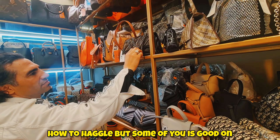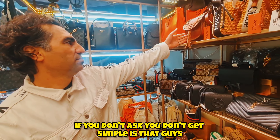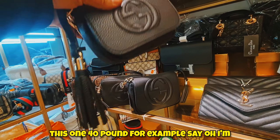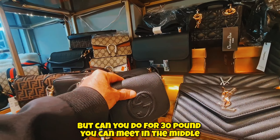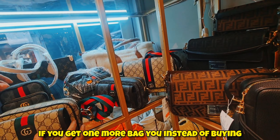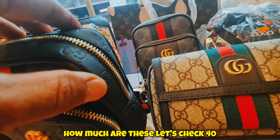Don't forget to haggle! A lot of you don't know how to haggle, but it's good to try. If you don't ask, you don't get — simple as that. You don't need to be aggressive; just ask nicely. If something is 40 pounds, say: 'I won't pay 40, can you do 30?' You can meet in the middle at 35 — or maybe 30 if you buy another bag. Buy two bags instead of one and you get more discount. Gucci man bags — let's check — about 30 pounds.